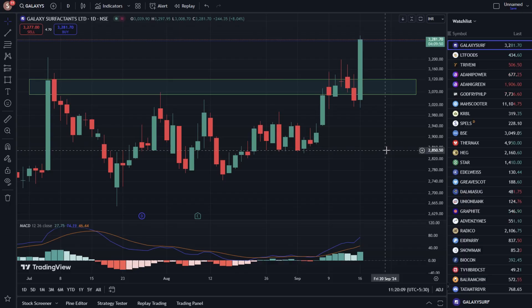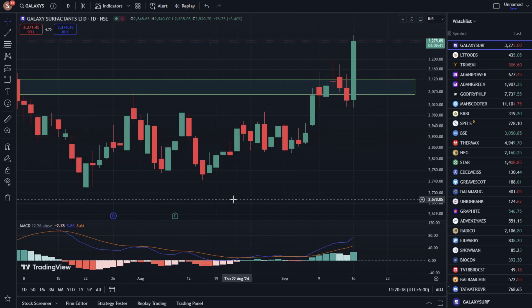Hello everyone! In this video we are going to talk about the stock current price of Galaxy Surfactants. The current price is 3280. Today we are getting 8% on the stock.